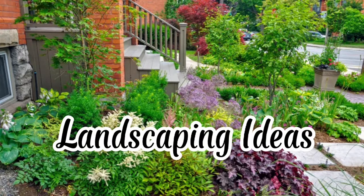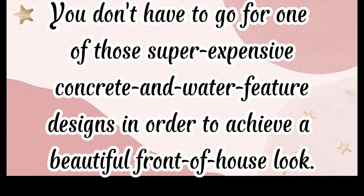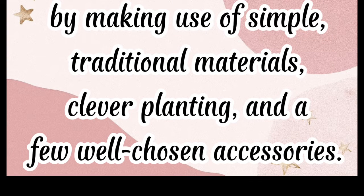Landscaping ideas. These budget front yard landscaping ideas will convince you that top-notch curb appeal doesn't have to cost a top amount. You don't have to go for one of those super expensive concrete and water feature designs in order to achieve a beautiful front of house look. Instead, take inspiration from pocket-friendly ideas that will save you money without compromising on style, by making use of simple, traditional materials, clever planting, and a few well-chosen accessories.